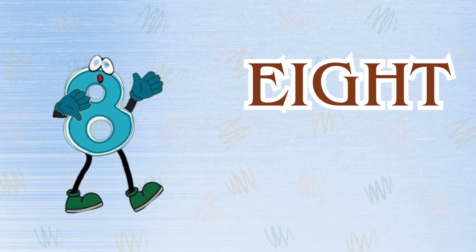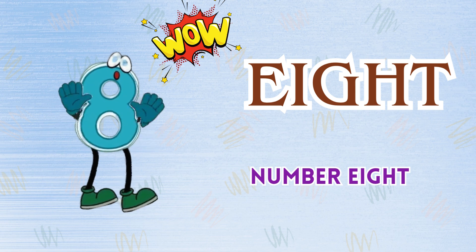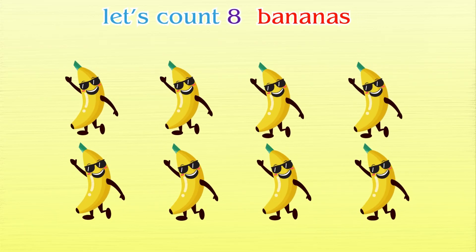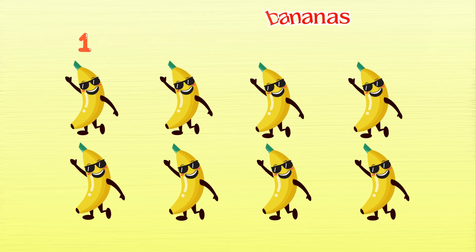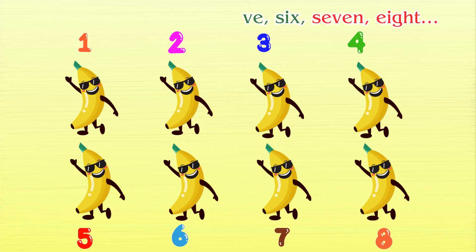Number eight. Wow! Number eight. Can you draw a circle in the air like this? Now let's count eight bananas: one, two, three, four, five, six, seven, eight. Yum!